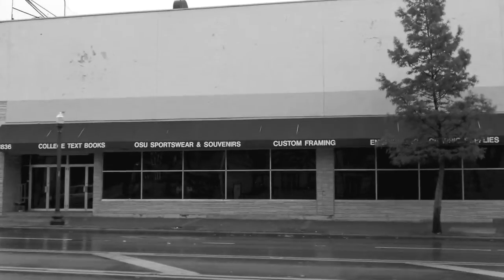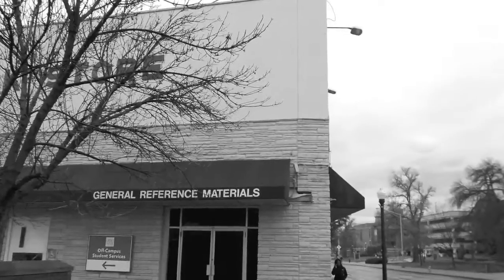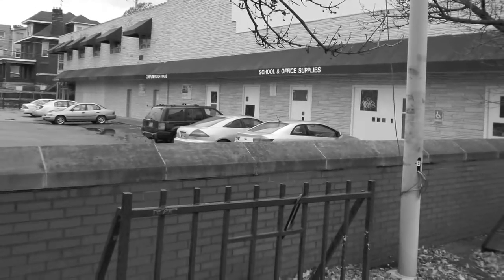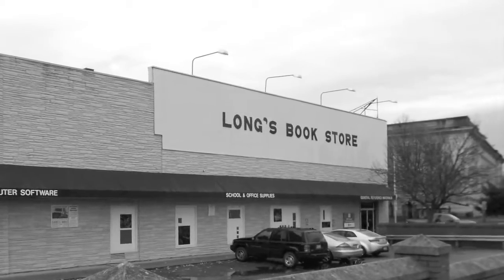At the intersection of High and 15th, there is one rotten tooth in particular that needs fixing. This drab gray concrete building is an abomination to all planning.